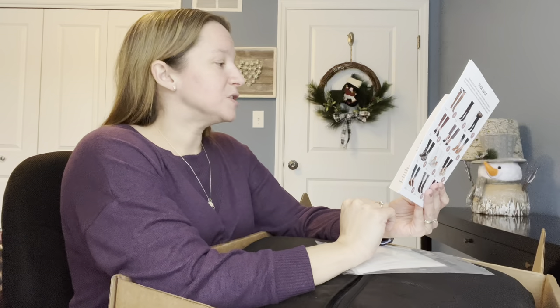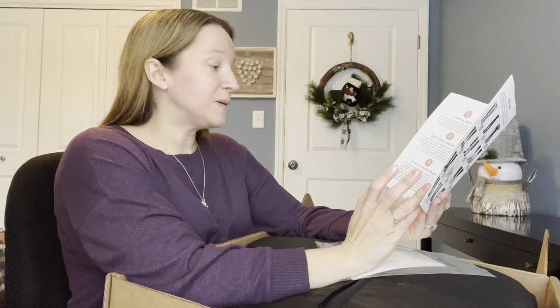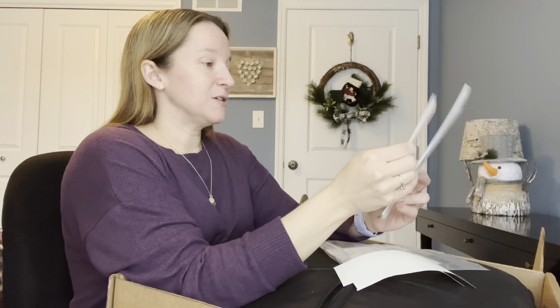You have five days to try everything on, then you leave feedback. You also get points for leaving feedback and returning everything in a timely manner. They also give you tape — it's kind of similar to Trunk Club, which I think is really nice. And here is my stylist note.